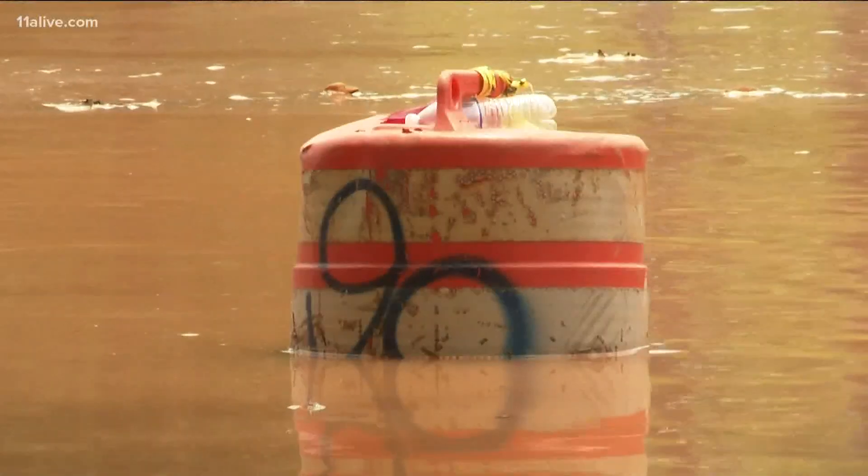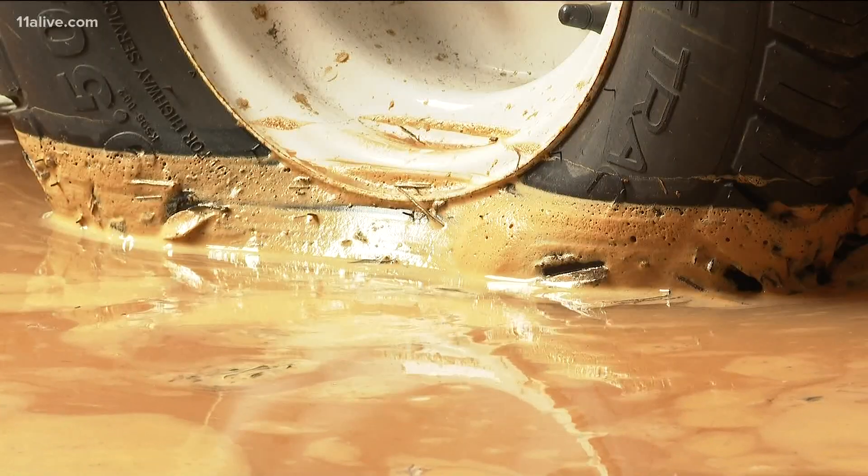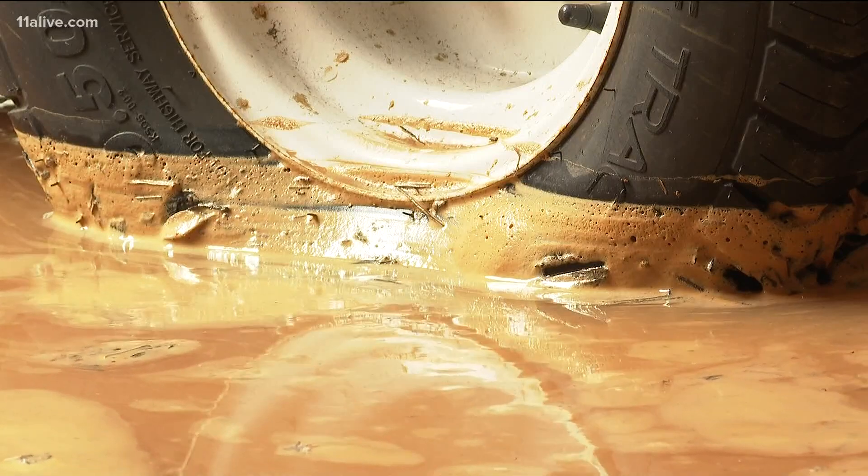A large section of Atlanta has no water, including parts of South Fulton County. As the water covered parts of the campus, bystanders couldn't help but watch. When we first heard that there was a break, we put a bunch of water in a big pot and boiled it, so we at least have drinking water for a little while.